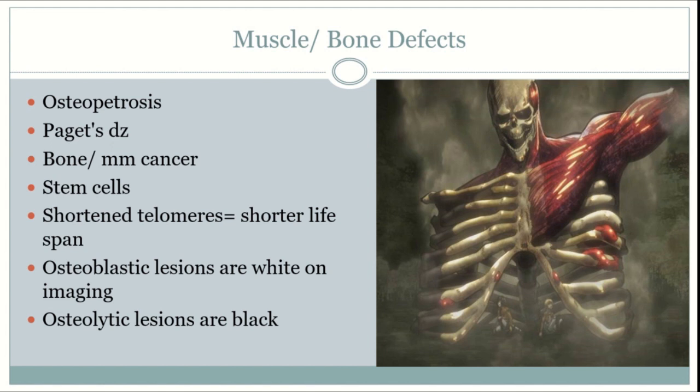Life expectancy in the adult-onset form is normal. Treatment options are limited but include vitamin D, corticosteroids to help with anemia, interferon gamma, and sometimes bone marrow transplants to help with pancytopenia.